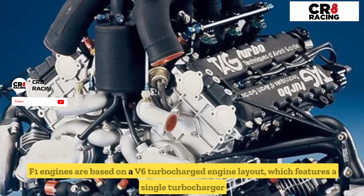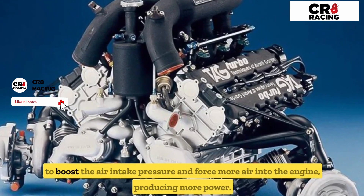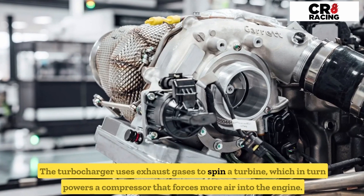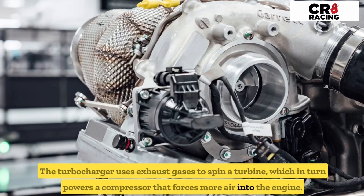F1 engines are based on a V6 turbocharged engine layout, which features a single turbocharger to boost the air intake pressure and force more air into the engine, producing more power. The turbocharger uses exhaust gases to spin a turbine, which in turn powers a compressor that forces more air into the engine.